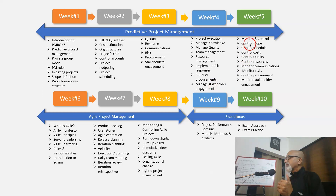In week 5 the emphasis is on monitoring and controlling: control scope, control schedule, control cost, control quality, control resources, monitor communications, monitor risk, control procurements, and monitor stakeholder engagement. The key aspect here is mastering earned value management and forecasting of cost as well as schedule.